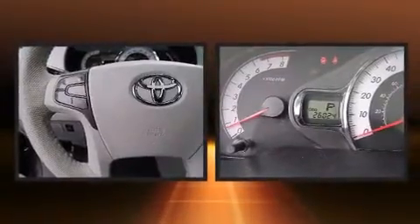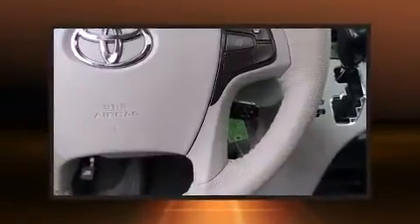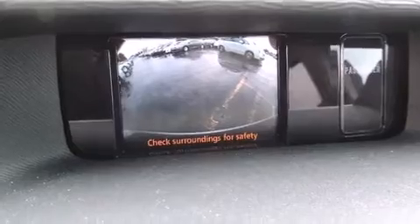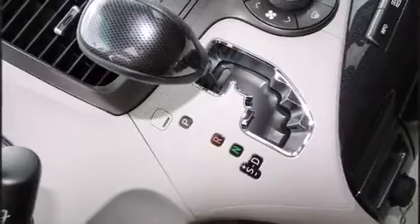Audio features include a CD player with MP3 capability and four well-positioned speakers. Toyota ensures the safety and security of its passengers with equipment such as brake assist, anti-whiplash front head restraint, and four-wheel disc brakes with ABS.